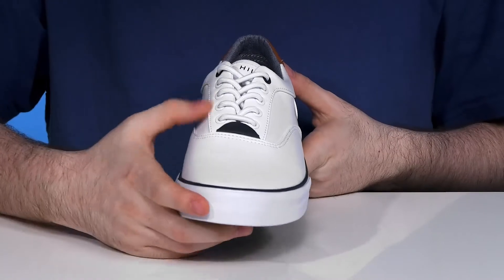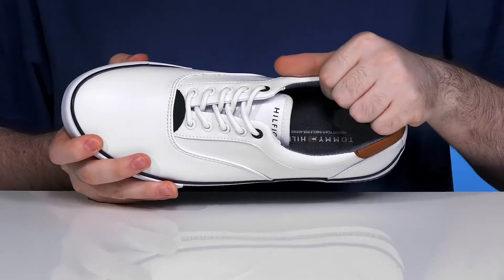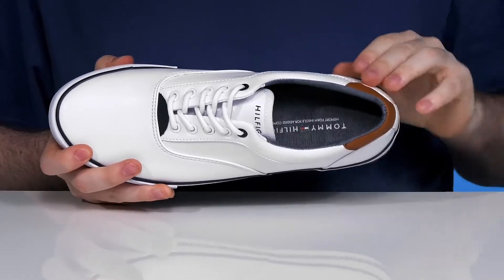The cord lace-up has metal eyelets for a customized fit, and the inside is very nicely padded with extra cushioning around the collar for better support, staying breathable.